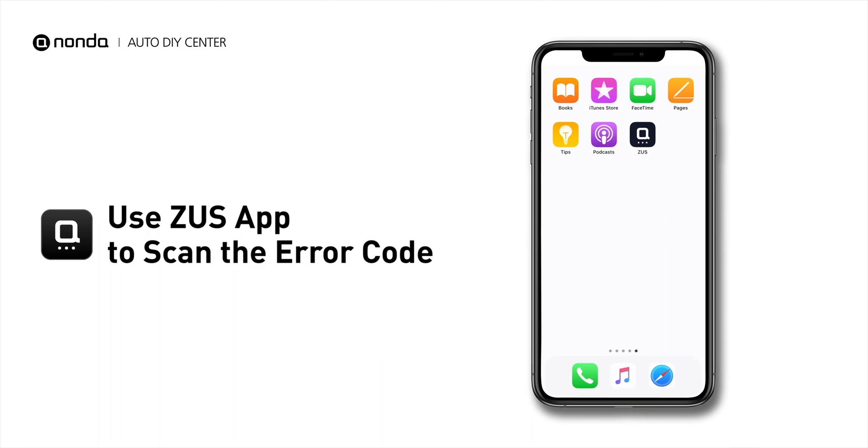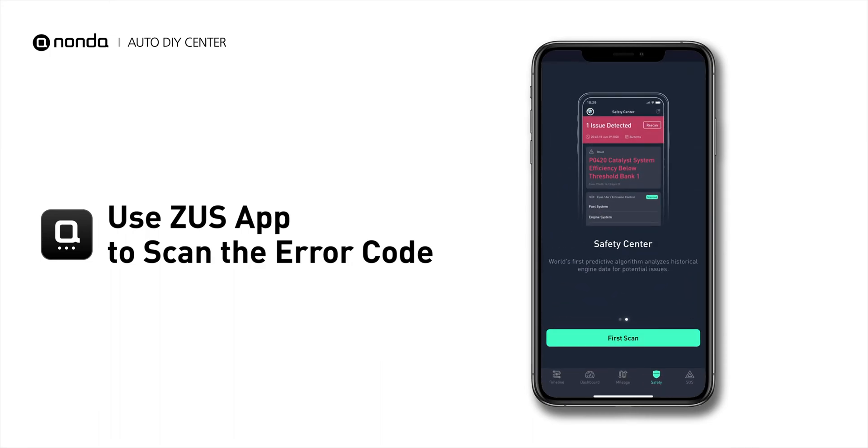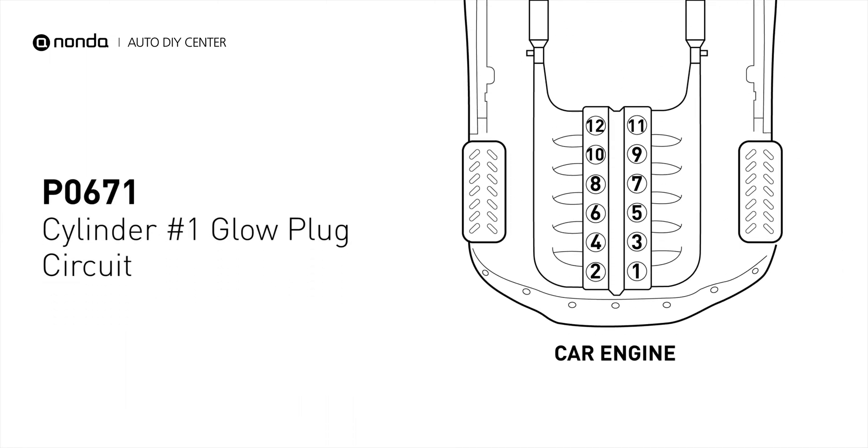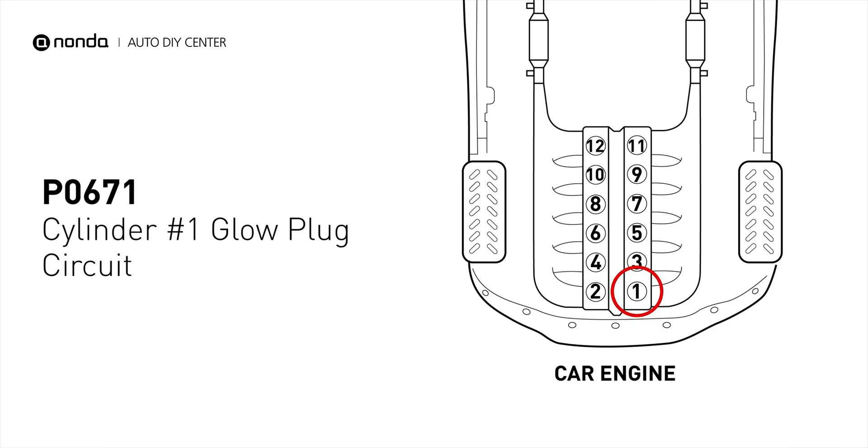Use the Zeus app to scan your vehicle and see the error code P0671. It means that the PCM detects the glow plug voltage reading does not match the manufacturer's specifications on cylinder number 1.